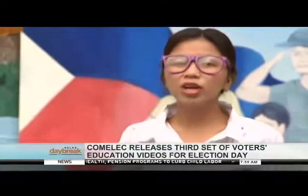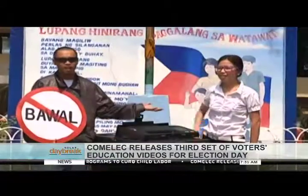Sa araw ng botawan, pero di pinagbabawan. Meron ding tama. Tara! Alamin natin!